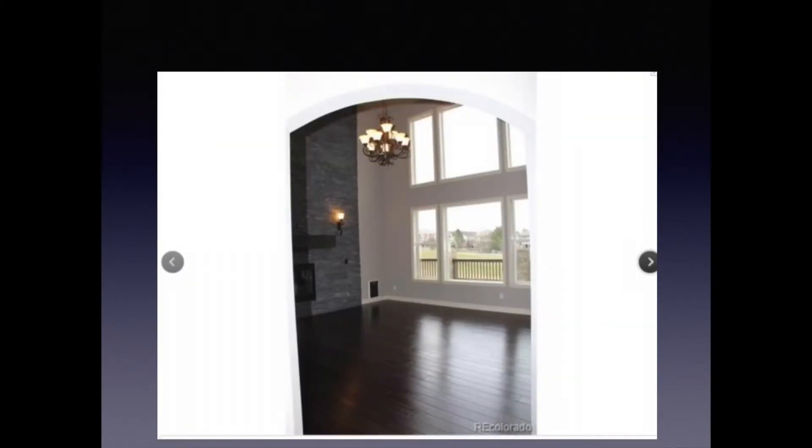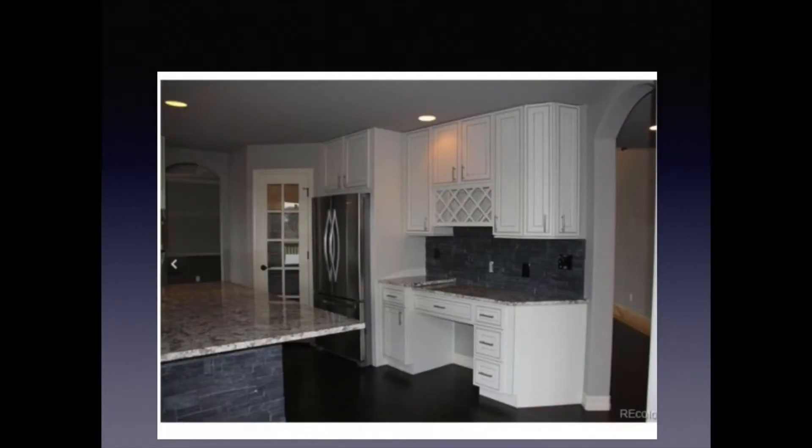Moving on to another home — this home was actually listed at over eight hundred thousand dollars. I would imagine that realtor was making a pretty nice commission and decided for some reason not to hire a professional photographer. This picture right out of the gate — I think the realtor probably thought it looked artistic to look through this arched doorway into the living room area, however it is crooked and just not very well done.